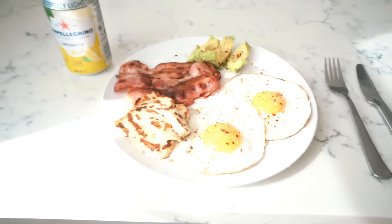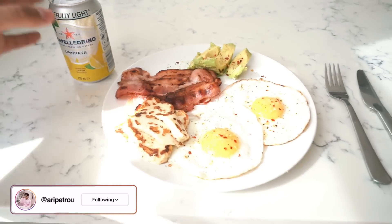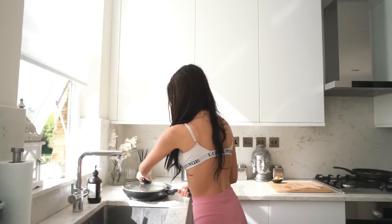This is what breakfast looks like right here. We got two fried eggs, some halloumi, bacon, avocado for the natural fats, and a lovely fresh San Pellegrino to start the day. Best chef in this house.